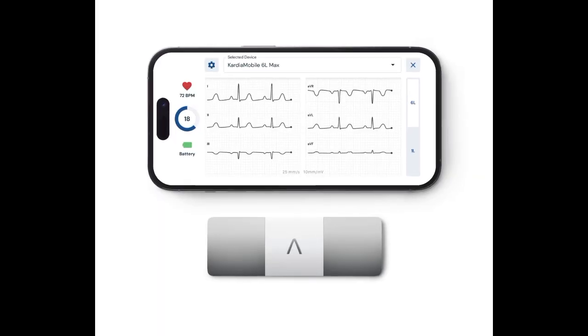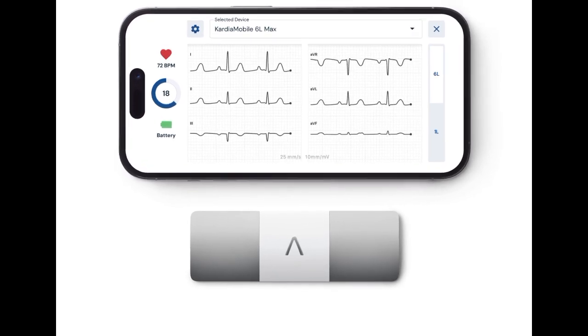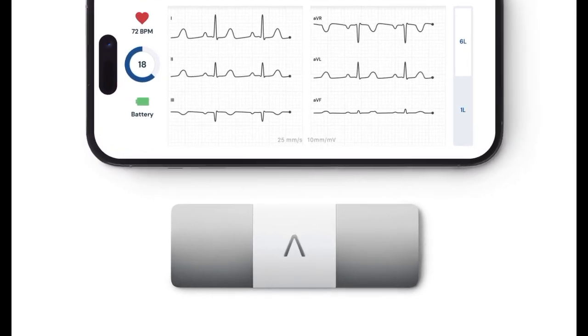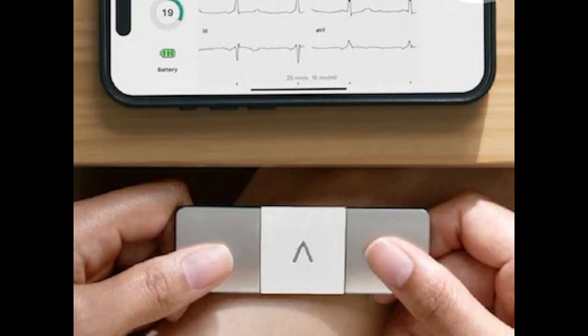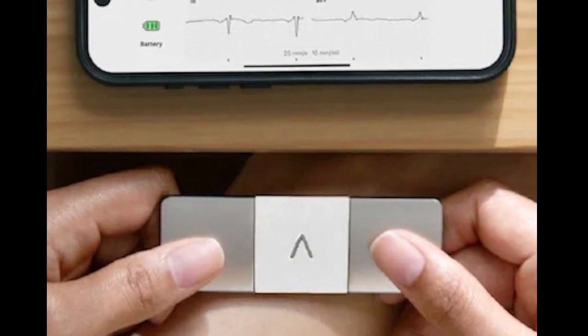The Max captures more useful data than smartwatches by using a six-lead ECG setup that is easy to use. The device can detect a variety of situations where the heart is not beating correctly, including atrial fibrillation, bradycardia, tachycardia, and sinus rhythm with PVCs, SVEs, and wide QRS.